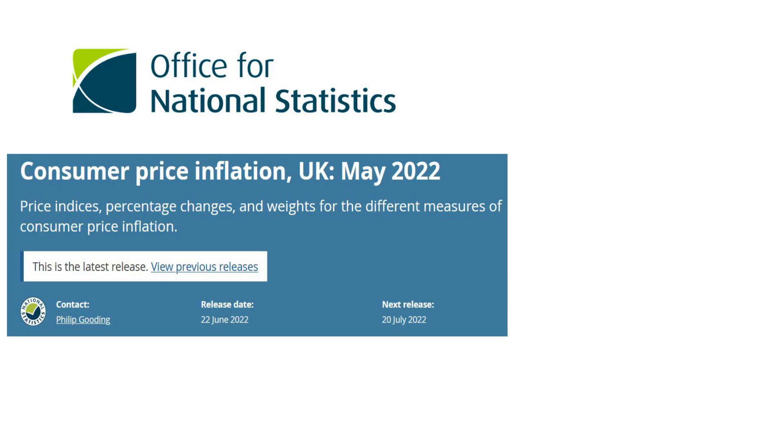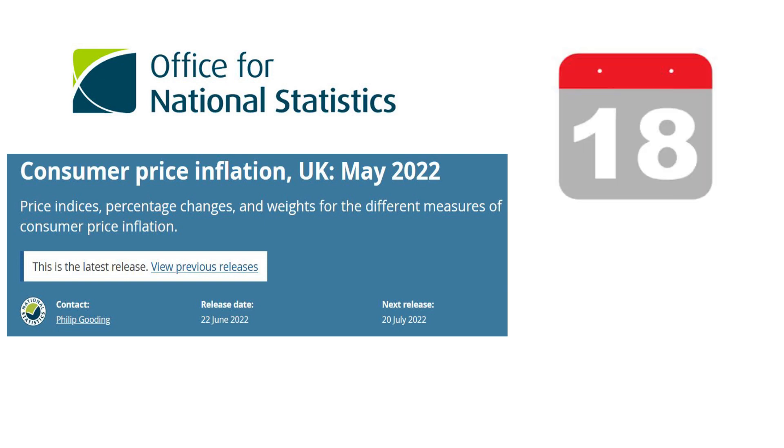Approximately 10,000 price observations are collected from 141 outlets in order to calculate the CPI. The numbers are released by the Office for National Statistics near the 18th day of each month within the Consumer Price Inflation data release at 7 a.m. London time.